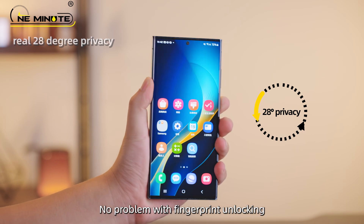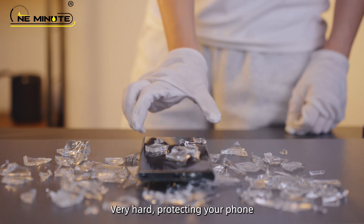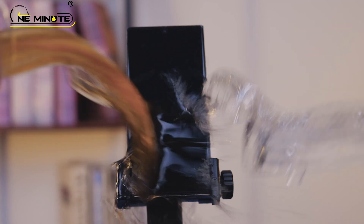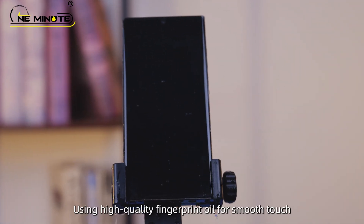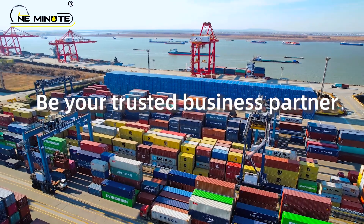No problem with fingerprint unlocking. Strong to protect your phone. Very hard, protecting your phone. Using high quality fingerprint oil for smooth touch. Be your trusted business partner.